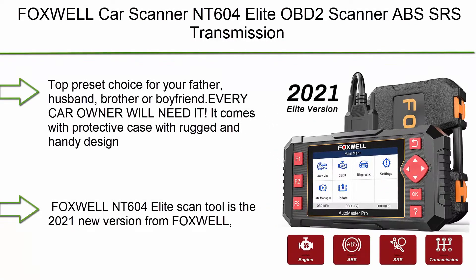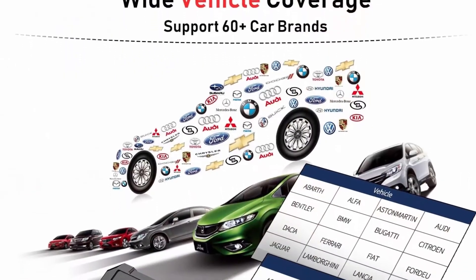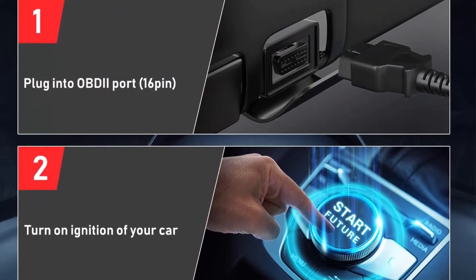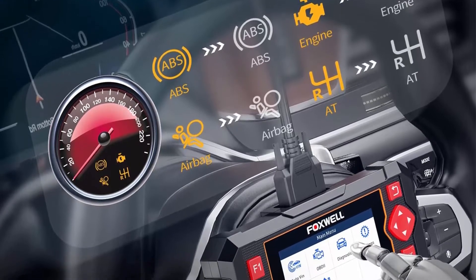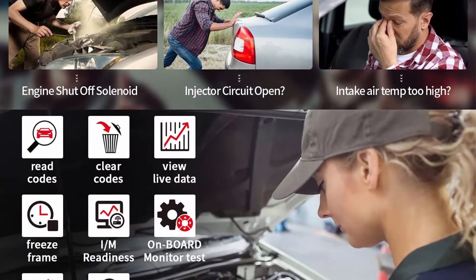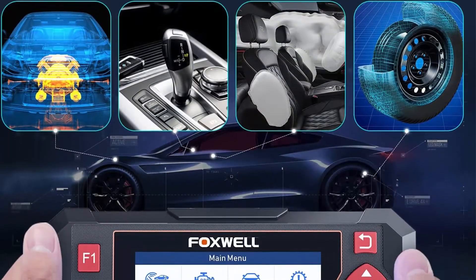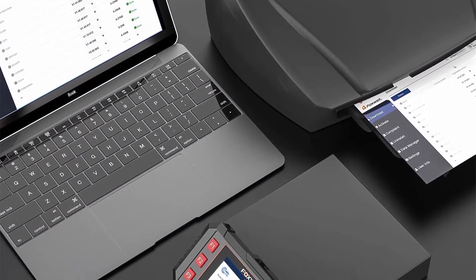Top 8: Foxwell Car Scanner NT604 Elite OBD2 Scanner — ABS, SRS, transmission, and check engine code reader, diagnostic scan tool with SRS airbag scanner. A great gift idea for your father, husband, brother, or boyfriend — every car owner will need it. It comes with a protective case with a rugged and handy design. The NT604 Elite is a new version from Foxwell, designed for car owners who want to figure out the cause of issues before fixing the car by scanning common systems like ABS, SRS, engine, and transmission. The tool comes with the latest software and can be used straight out of the box.